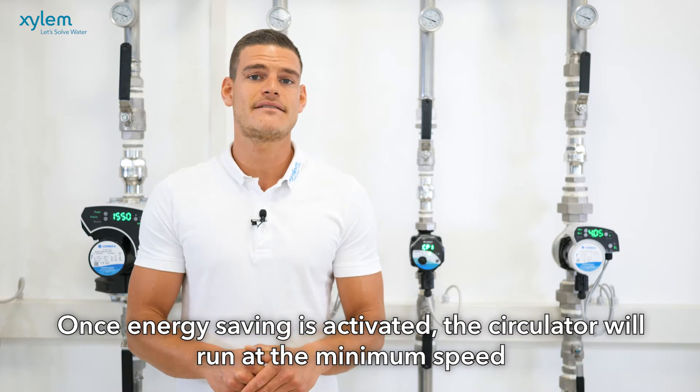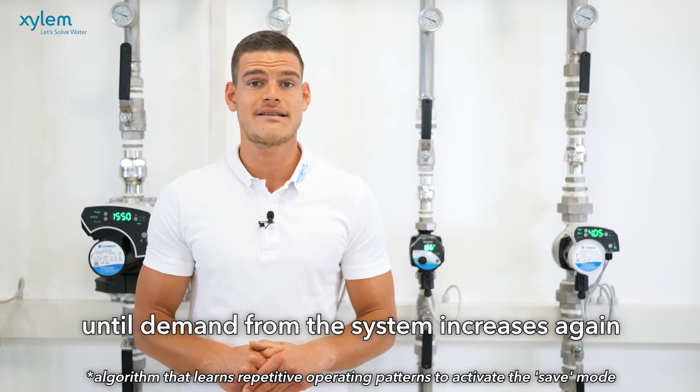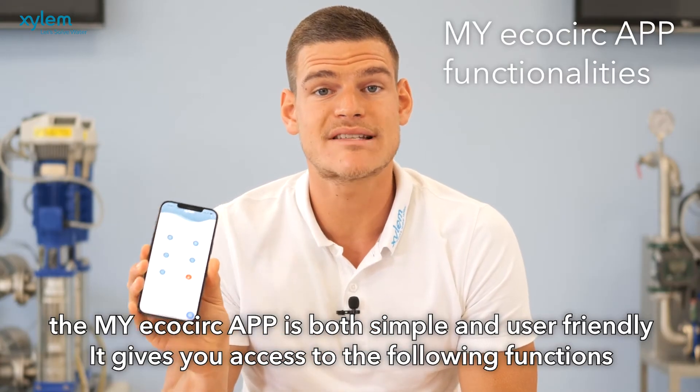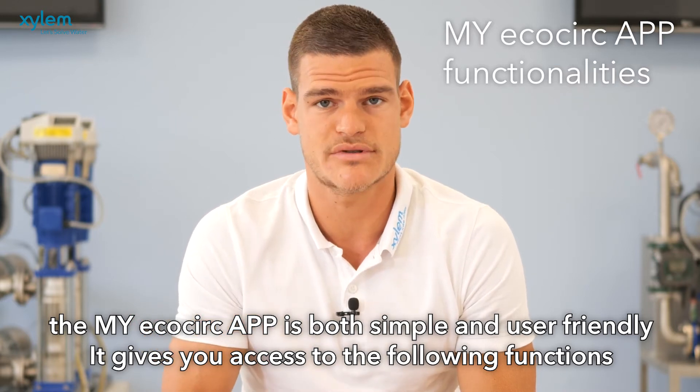Once energy saving is activated, the circulator will run at the minimum speed until demand from the system increases again. The my EcoCirc app is both simple and user-friendly and gives you access to the following functions.